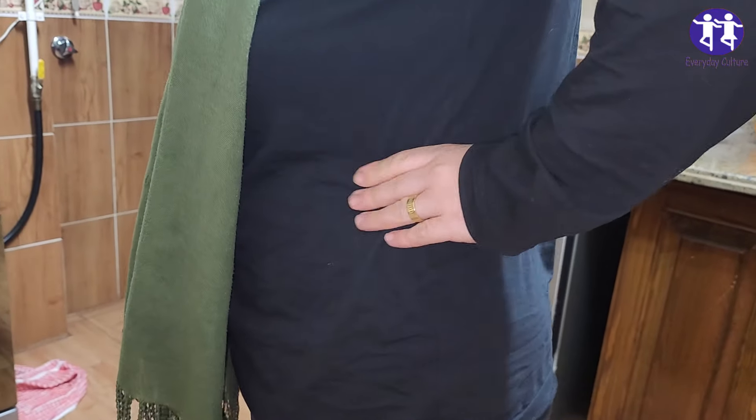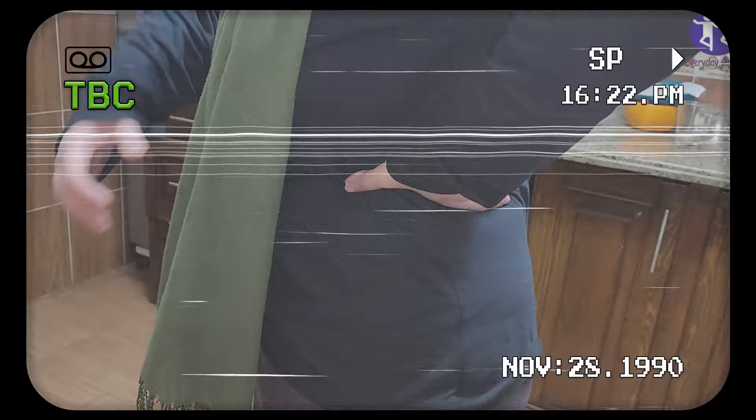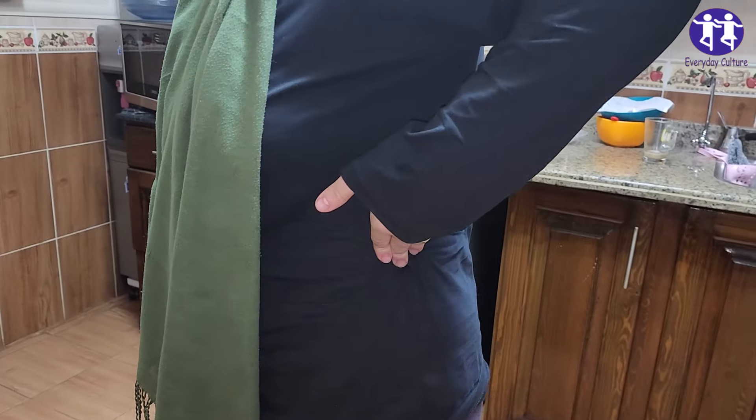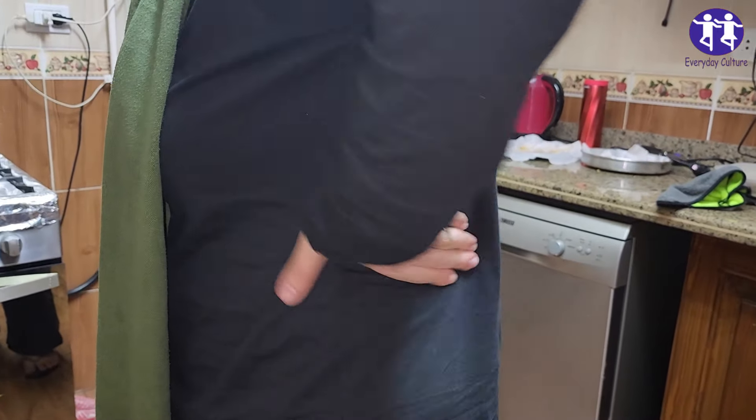Five powerful herbs commonly used for natural kidney detox. Dandelion root has been used traditionally to support kidney health and function by promoting urine production and helping to flush out toxins.